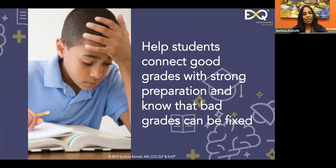The next strategy: help students connect good grades and strong preparation — they really matter, and bad grades can be fixed. At the heart of this is the growth mindset. Many students are discouraged by the prospect of being tested. You can be extremely smart and a terrible test-taker; our culture is not very forgiving of those students.